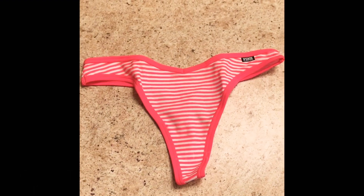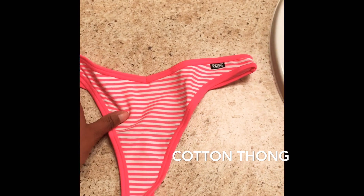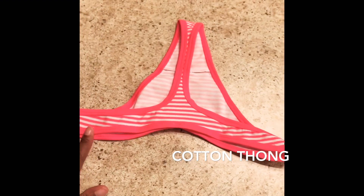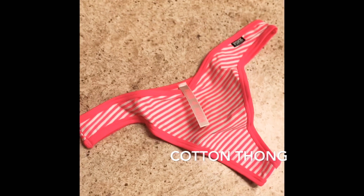Next up I have a thong — it's pink and white stripe. I paid regular price for this, it wasn't on sale. I have so many underwear but I just thought this was really cute and I had to have it. It's a size medium and yeah, just a really cute thong.